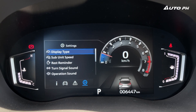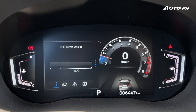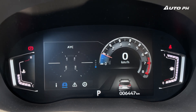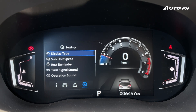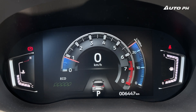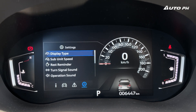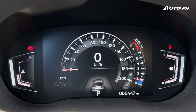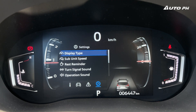The instrument cluster offers a few different displays for the trip computer and is slightly customizable. You can change how the gauges look — I personally prefer the RPM-focused one — and there are two other display options as well. This may not be the newest digital instrument cluster available these days, but it still looks really good.